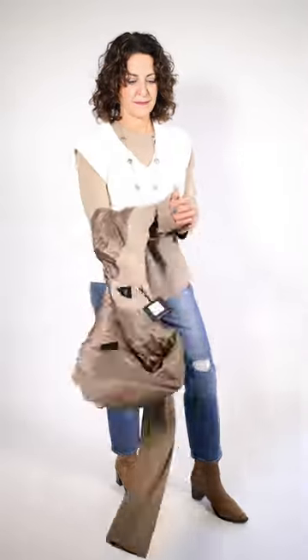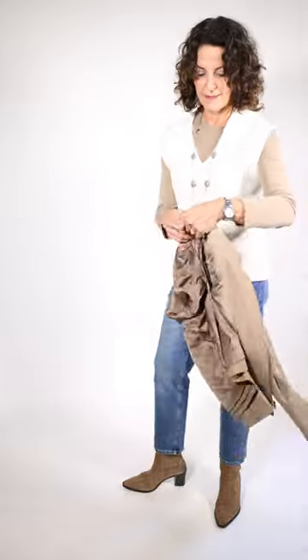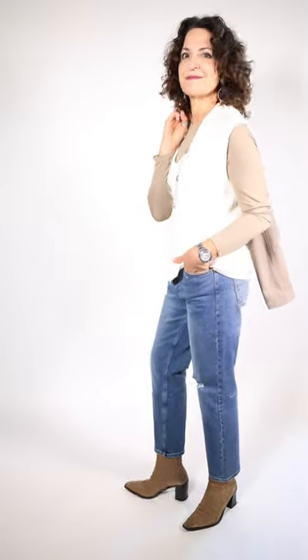It is a suede jacket, and underneath she's got the little vest on with one of Repeat's little liner t-shirts. They're in a soft, soft fabric.